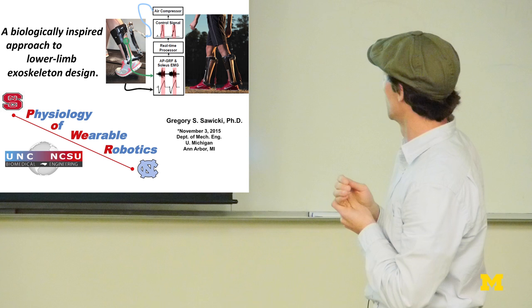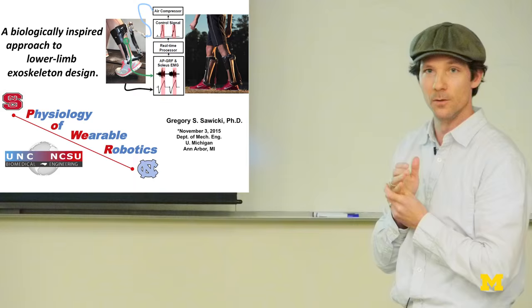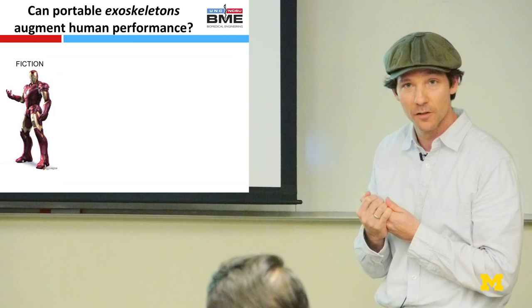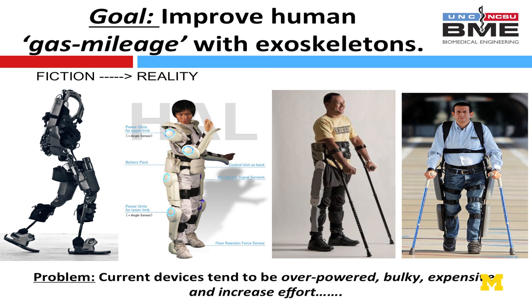In the second part of the talk, I'll tell you about some recent work with another U of M alum, Steve Collins, now at Carnegie Mellon, to build a portable spring-loaded device that can reduce the energy cost during walking. The overall goal of my lab is to think about humans as a machine that utilizes gas — except the gas is oxygen and ATP, biological fuel. We're really trying to improve the gas mileage of people, whether they have some impairment or are already healthy and we're trying to augment their performance.